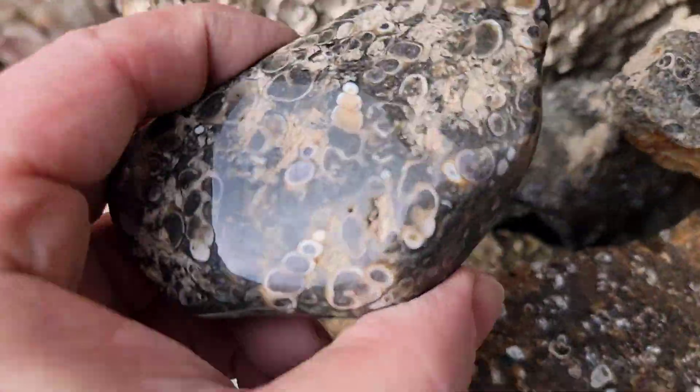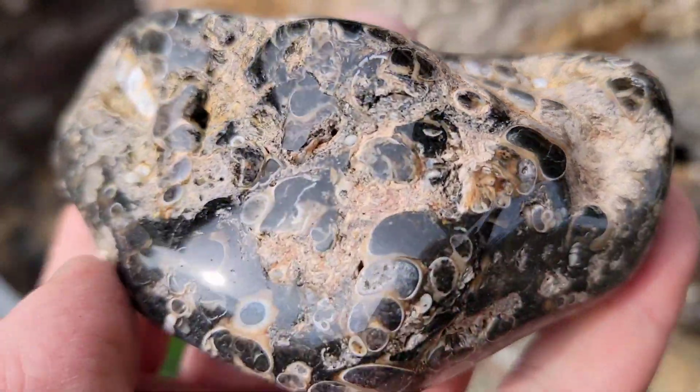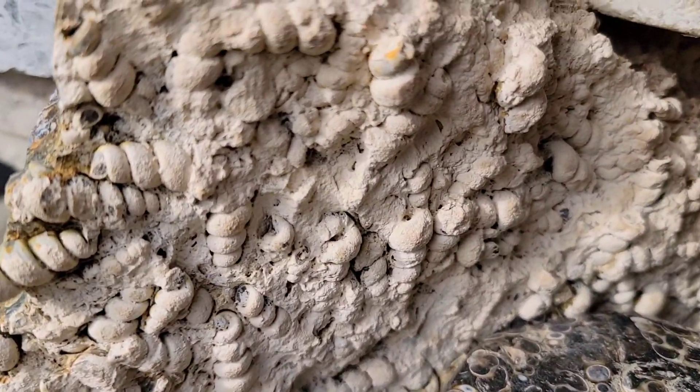This material was very popular among lapidarists and jewelry makers. Here we see a piece that has been tumbled, and it really is amazing for its hardness, the density of the shells, and vibrant white cross-sections against a dark background.